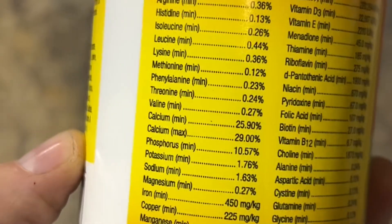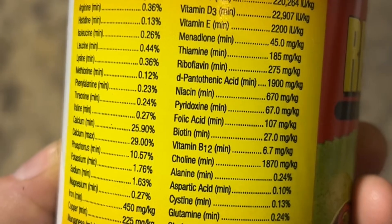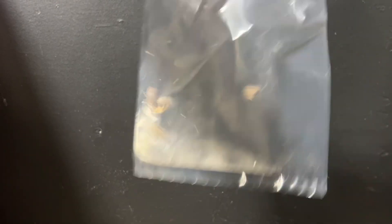Vitamin deficiencies are so easy to prevent, but can be difficult to cure. It's as simple as dusting your feeder insects or other food. I just put the feeder insects in with a small amount of powder and shake.